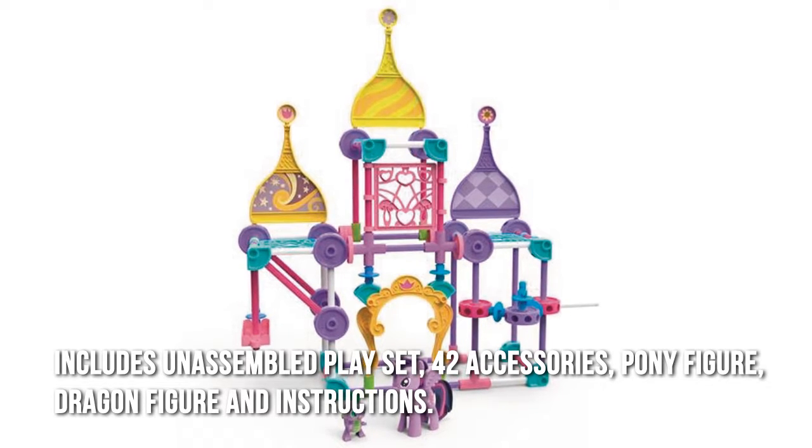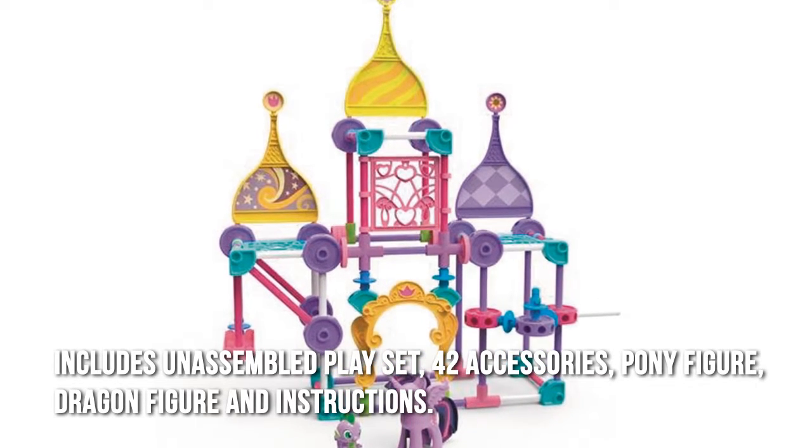The set includes an unassembled playset, 42 accessories, a pony figure, a dragon figure, and instructions.